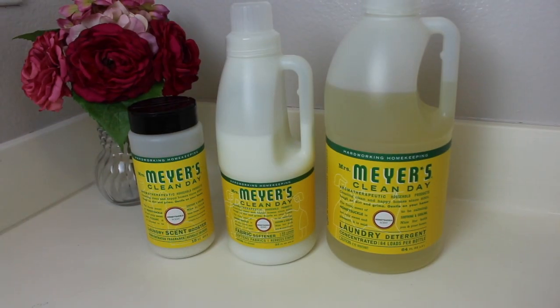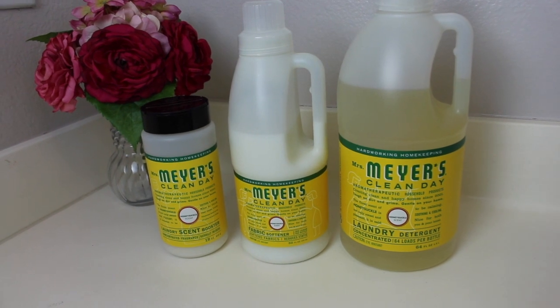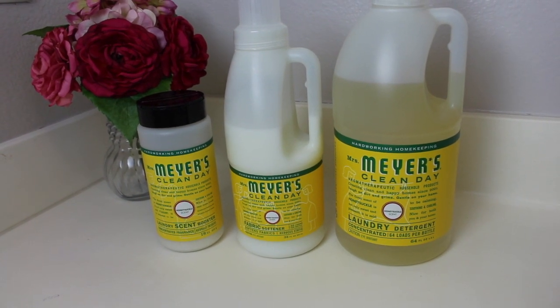In today's video, I wanted to review the Mrs. Meyers Clean Day laundry line, because I had never used it before. I've been using it now for a few weeks, and I love it. One of the best parts about it is the scent and how clean and soft the clothes get. So I'm totally a fan, and today I wanted to share my review with you.